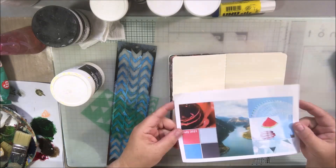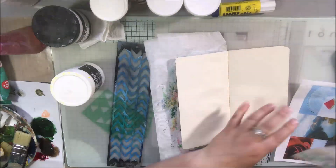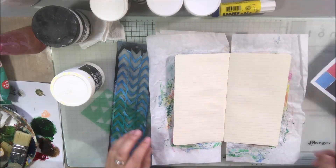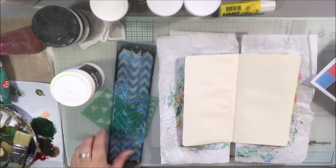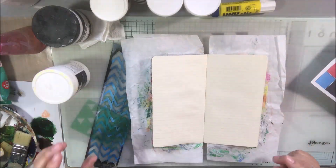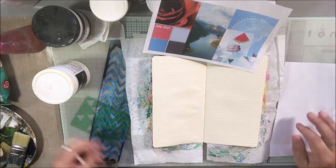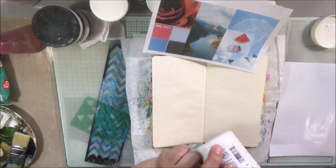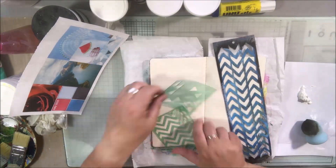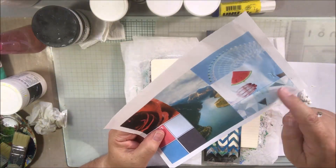Hello everyone, it's Shel C from PaperOcotilloStudio and today I'm sharing an art journal page inspired by our Art Joy of Sharing July 2021 mood board. We have these mood boards each month in the art community over on Facebook. You can ask to join that group using the link below — just make sure that you answer the questions that pop up when you ask to join, because those help us keep robots out and people who are just trying to sell stuff.